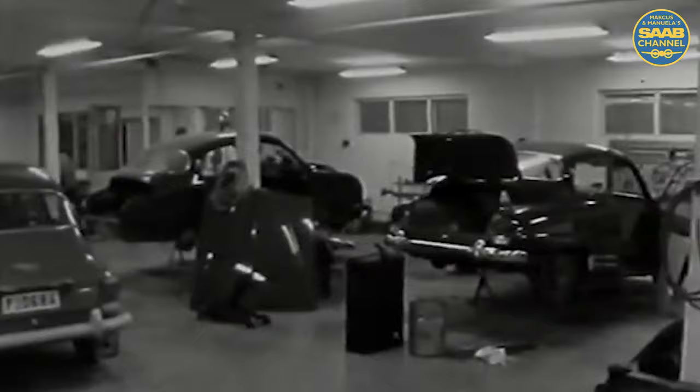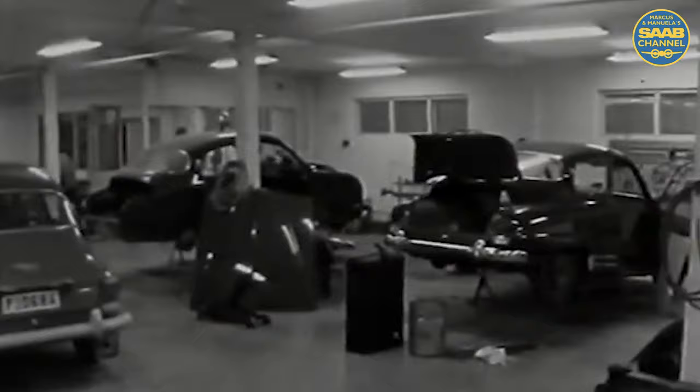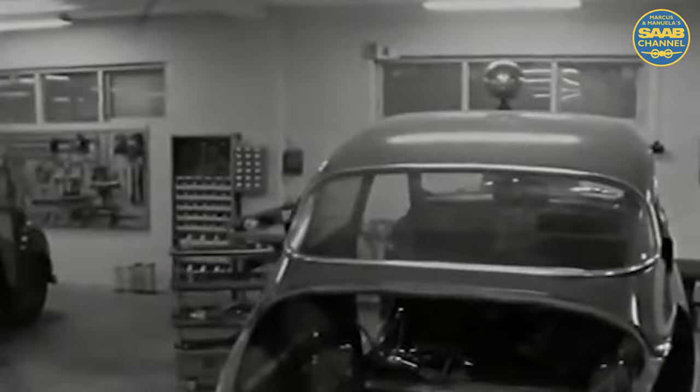It's a thorough inspection that doesn't miss a single detail. Here they can see how Saab's quality holds up against the strains of a rally. The performance is recorded and offers invaluable help in developing the construction and production methods of the future.